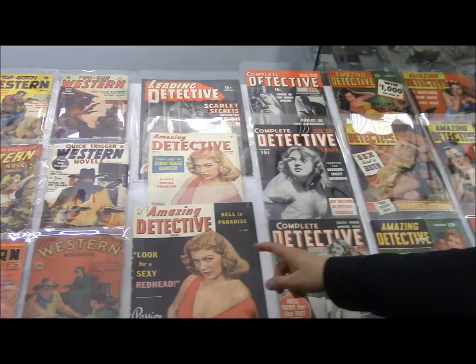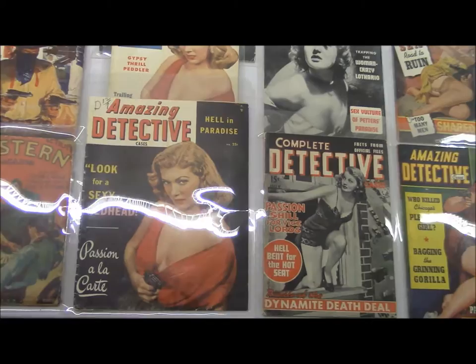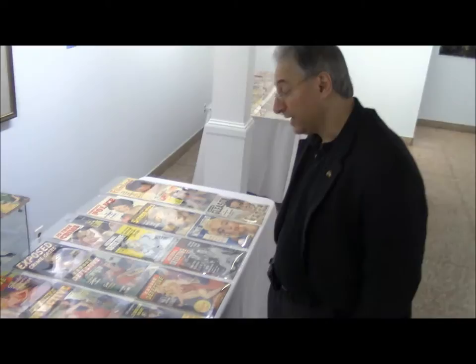We have a couple of large-size bedsheet examples. You can see right here that Martin Goodman made no qualms about using the same cover twice, even within a few issues of each other. We have sterling black-and-white photos here, and then at one point over approximately a year period he started to commission painted covers on these detective magazines by artists like Norman Saunders, Peter Driben, and Cardwell Higgins.